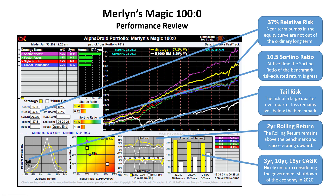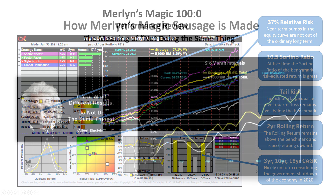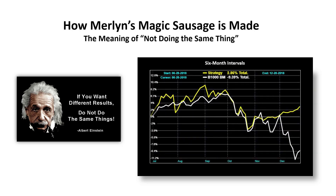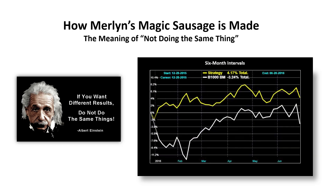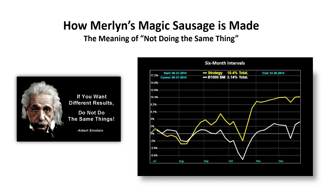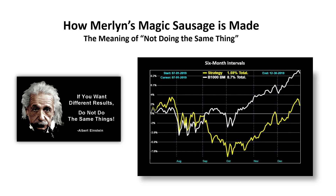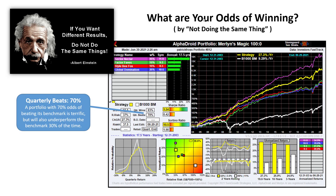The three-year, 10-year, and 18-year CAGR are nicely uniform in performance, considering the government shutdown of the economy in 2020. This is how Merlin's Magic is constructed — six-month interval by six-month interval — showing quite some differences at times and quite similarity at others. The Merlin's Magic 100-0 portfolio has a quarterly beat rate of 70%. A portfolio with 70% odds of beating its benchmarks is terrific, but it will still underperform the benchmark 30% of the time.